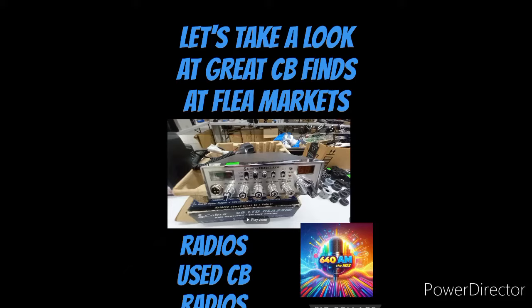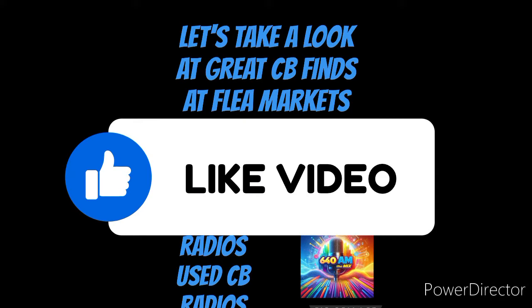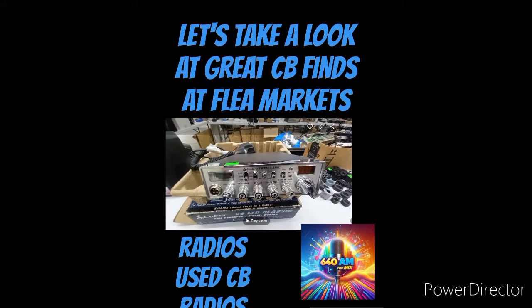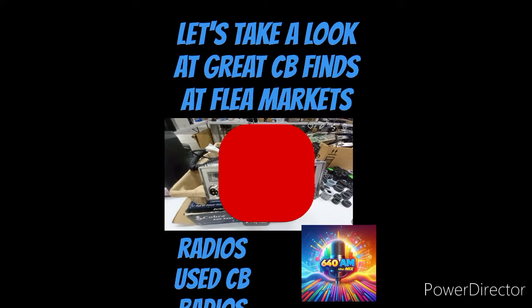Welcome back to 640 AM The Mix, and today it's another CB-inspired video here on the channel. We love CB radios — a great way to communicate on a daily basis or in case of emergency. But like the cost of everything going up these days, there are some looking to get into the game on a budget, get something secondhand, and that's what we're going to focus on in this video today.